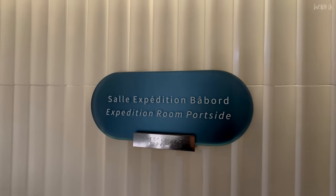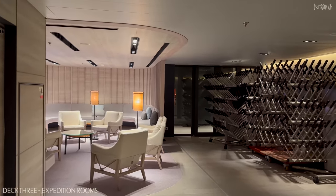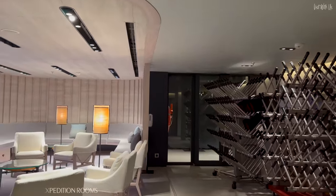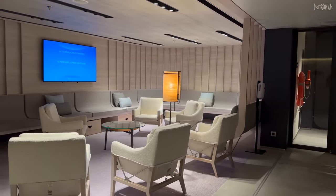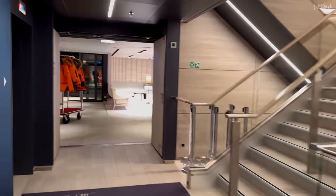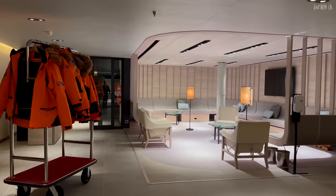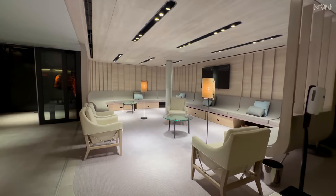We start this tour on Deck 3, the lowest guest-accessible deck, and the two expedition rooms. Most other expedition ships have a mudroom where passengers embark from the zodiacs and change out of their all-weather gear and muddy boots, hence the name Mudroom. On Charcot, the designers insisted that as the first area the guests see when they board, it should be as luxurious as any other public area. I must say, I've never seen a mudroom as comfy as this.